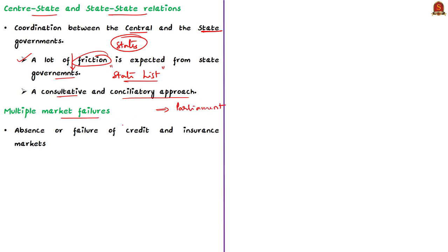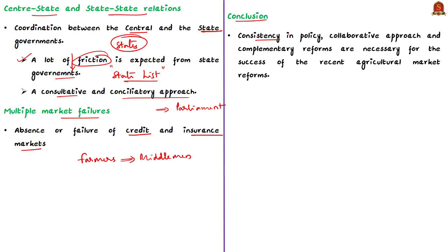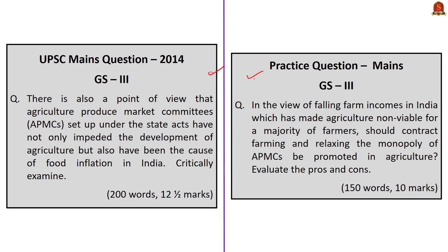Another important issue is the multiple market failures and the resulting interlinkages of rural markets. Absence of credit and insurance markets leads farmers to depend on local moneylenders or middlemen to meet their farming needs, which ties farmers to these middlemen and affects price realization of farm output. Therefore, reforms in the output market alone are not sufficient and must be supplemented with liberalization of the lease market and better access to credit and insurance markets. To conclude, consistency in policy, collaborative approach, and complementary reforms are necessary for the success of recent agricultural market reforms.